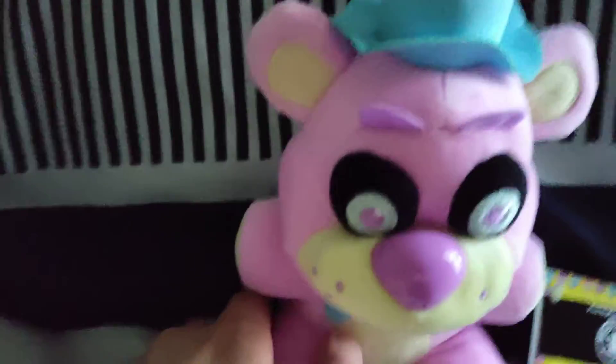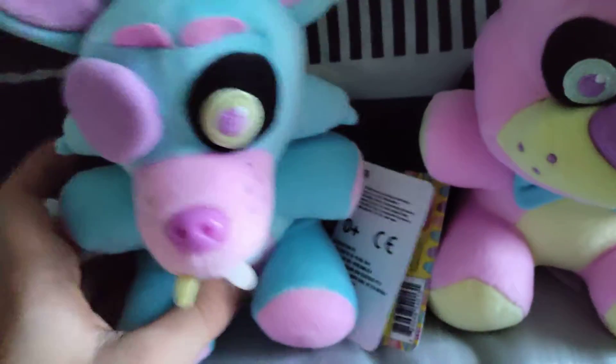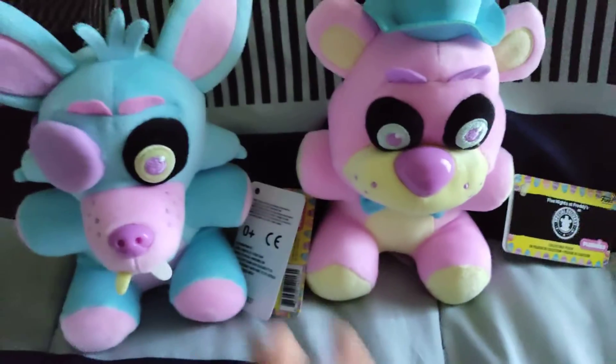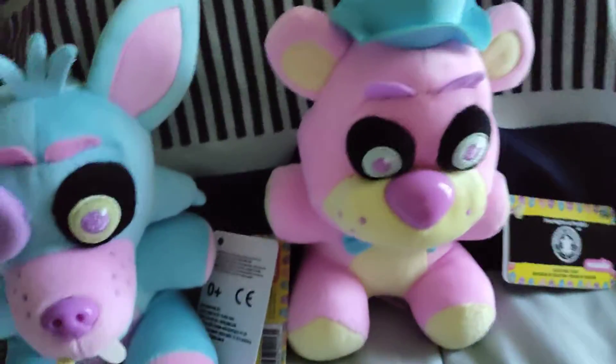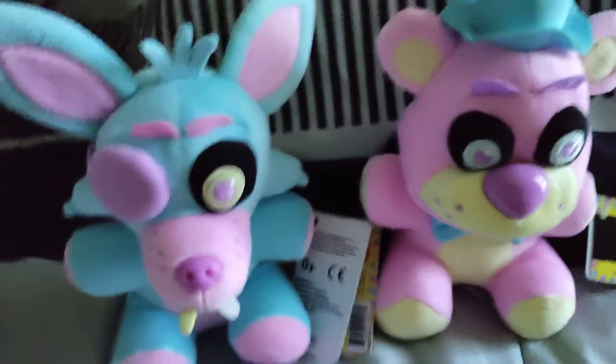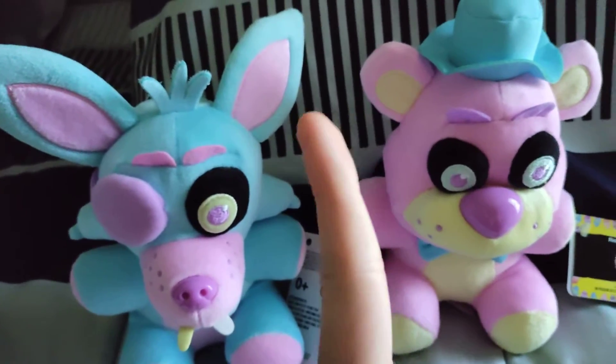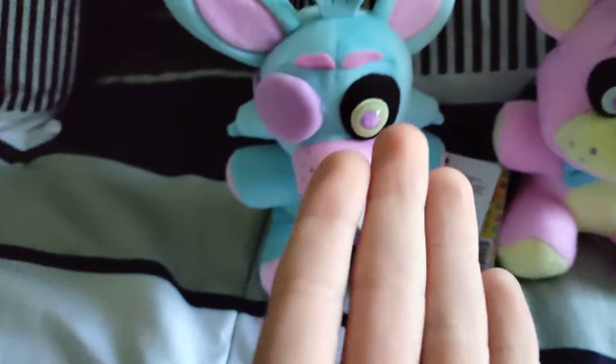I actually found Pink Freddy and Blue Foxy. You're probably wondering how — GameStop is out of stock! Well, if you live in Arizona, where I live, there's this store called Toy Temple, and it's only in malls. And they sell Funko merch.